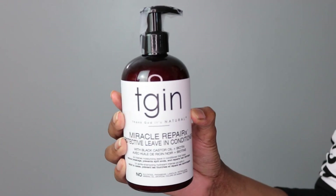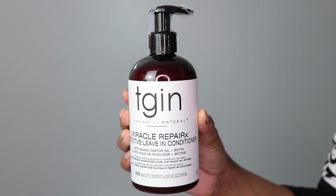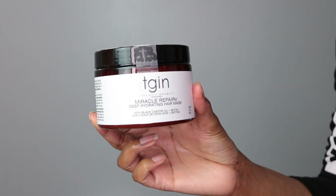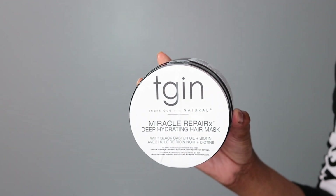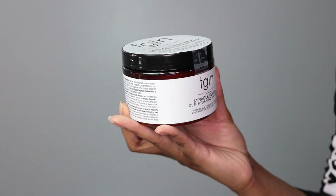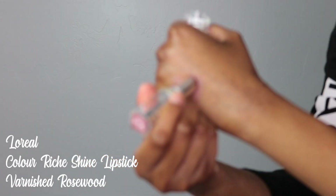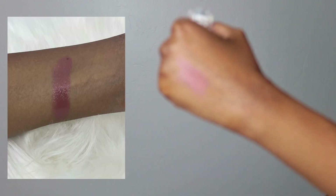I do have another small Ulta order downstairs that I'm probably not going to go get, but I'll tell you what's in it. I ordered some Teejin hair products — two of them because they were on sale at Ulta — and then I ordered a L'Oréal lipstick: the Super Hydrating Color Riche Shine Varnish in Rosewood number nine.